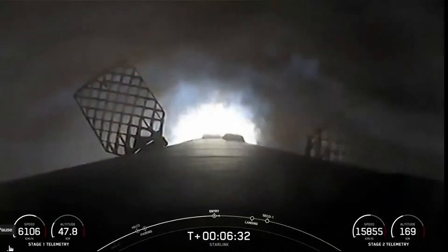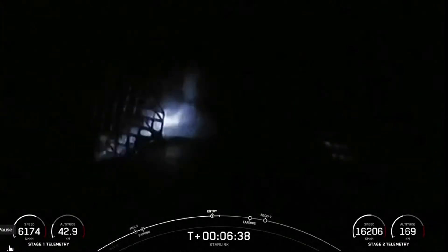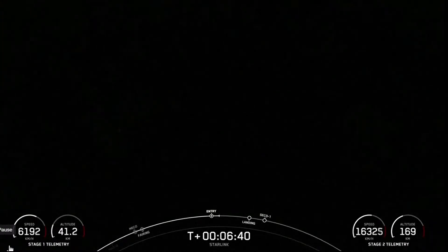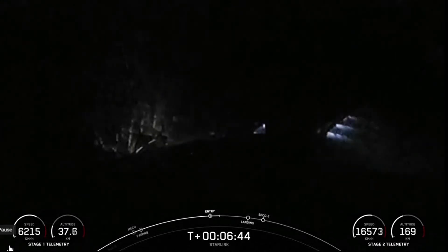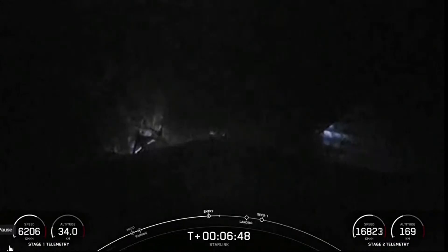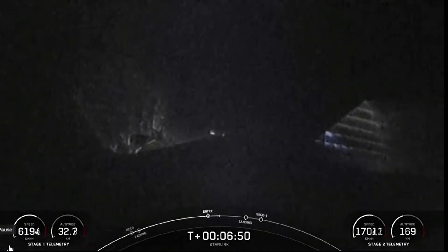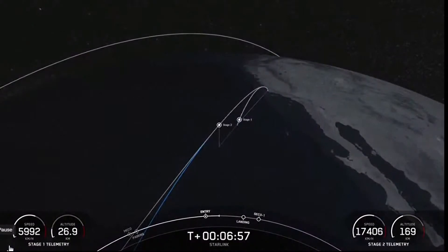We have reignited two of the outer engines and the center engine — and as you just saw, that burn has concluded. Falcon 9 is using its onboard computers to guide itself autonomously back down to the drone ship, which is parked in the Pacific Ocean, a couple hundred miles off the coast of California.